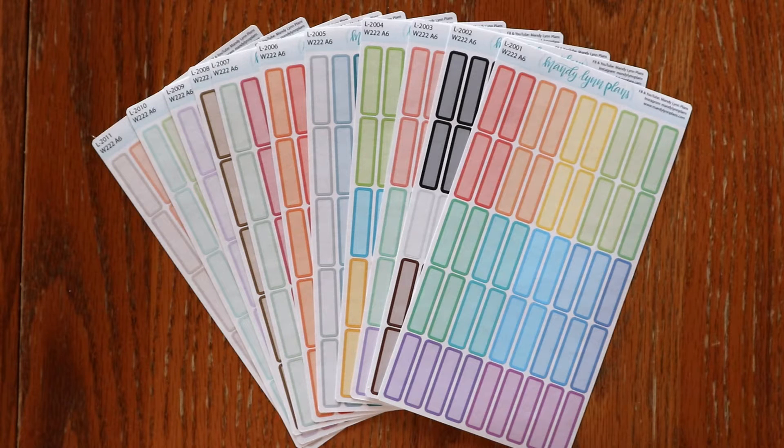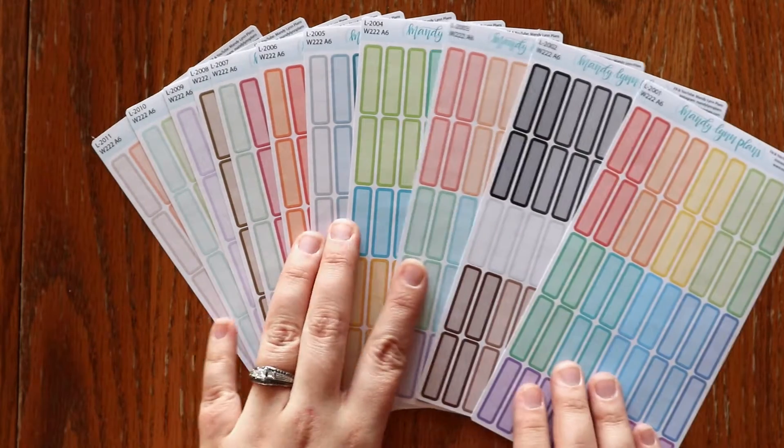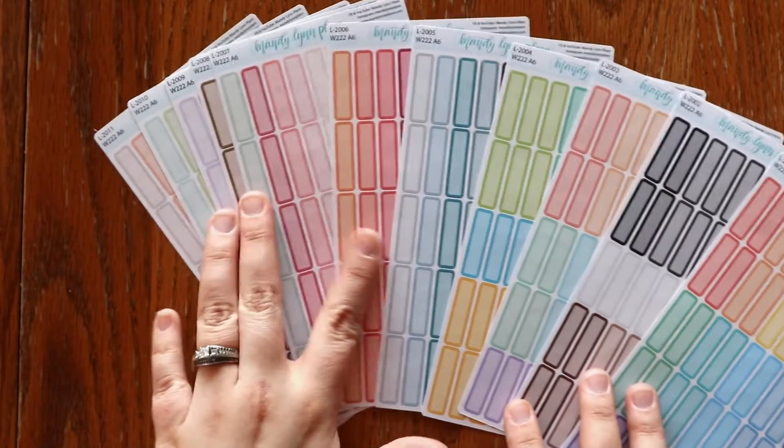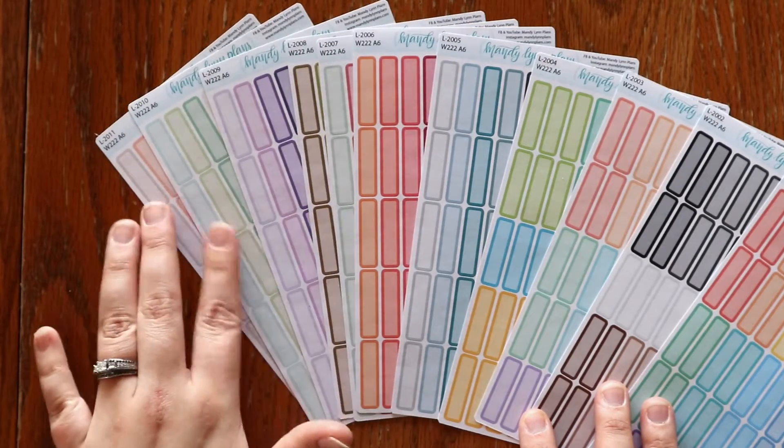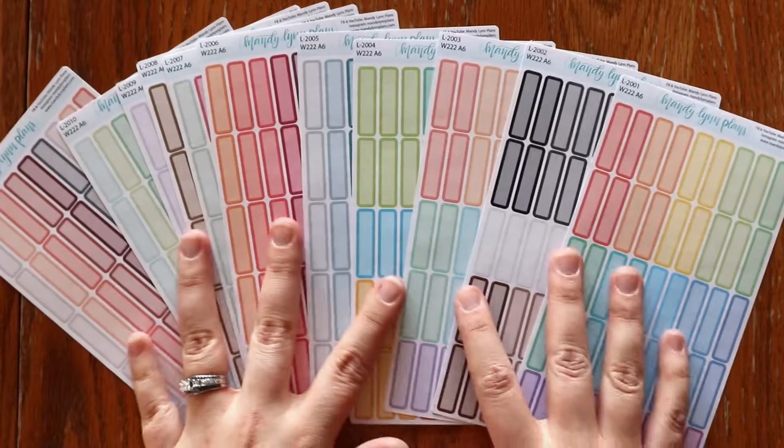It's not going to be a brand new listing — there will just be an extra option available for you. We do have 11 different colorways, so lots of options to choose from as far as color goes. I hope that you are able to find some colors that you really like.